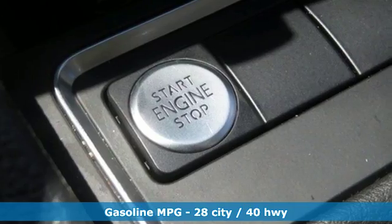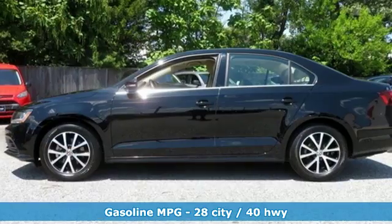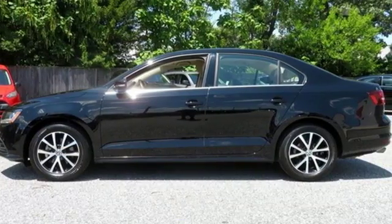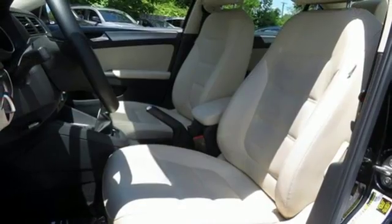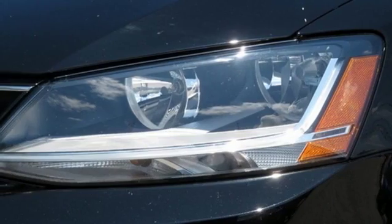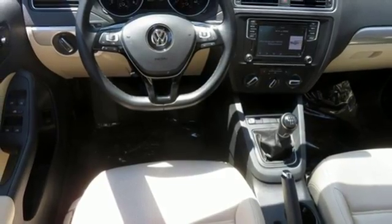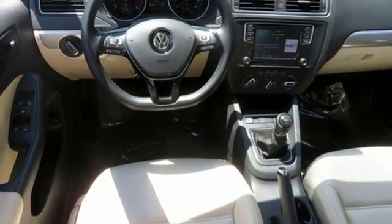Get ready for an impressive combination of features: streaming audio, power heated mirrors, front heated bucket seats, doors and push-button start proximity key, manual tilting steering column, intercooled turbo inline four-cylinder engine, power sliding and tilting sunroof, gas pressurized shocks, and manual transmission.